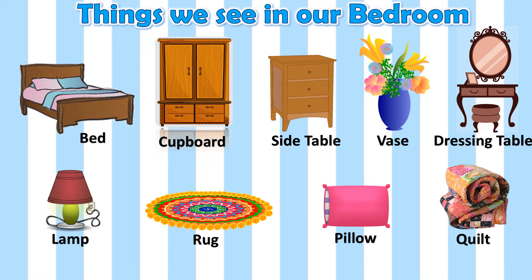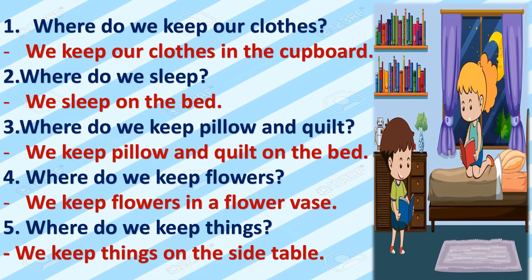Now see there are so many things and how do we use these things. Now I will ask you some questions. Where do we keep our clothes? We keep our clothes in the cupboard. Where do we sleep? We sleep on the bed. Where do we keep pillow and quilt? We keep pillow and quilt on the bed. Where do we keep flowers? We keep flowers in the flower vase. Where do we keep things? We keep things on the side table.